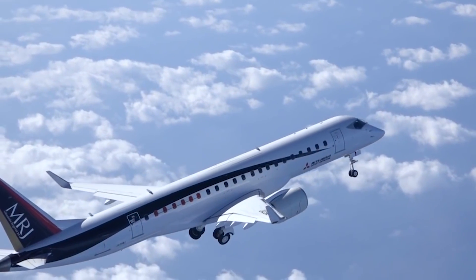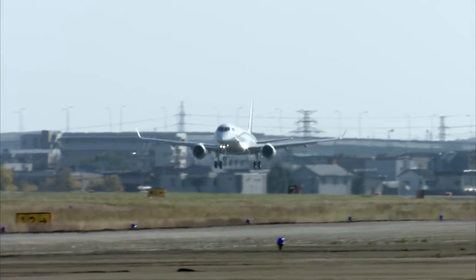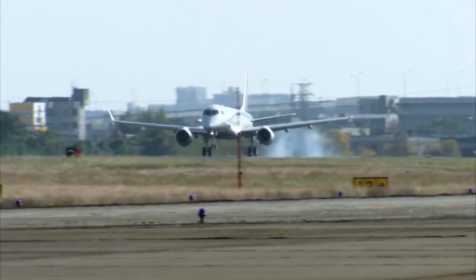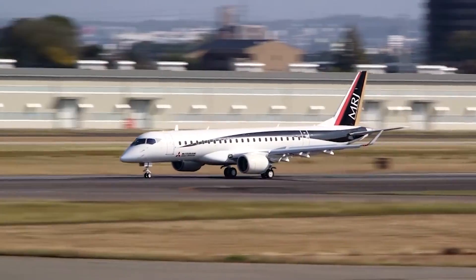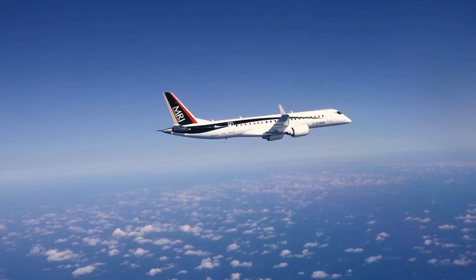The flight test program is going really well — we're pleased with the performance so far. We're through 940 hours now, well on our way to a thousand hours, and finding really great results. We've achieved a number of major tests, such as the flutter campaign, which opens up the envelope for the rest of the flight test, and the load survey is complete, freezing the airframe design. We've also taken the aircraft into icing conditions, which is a very major milestone in any aircraft program to evaluate the system performance.